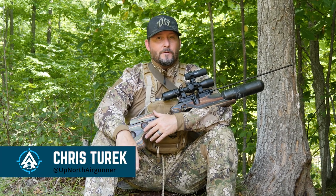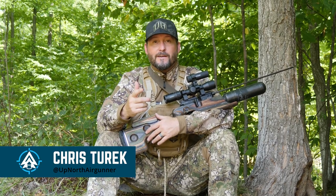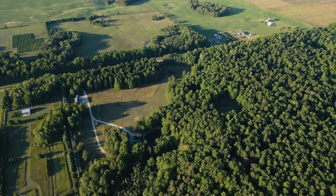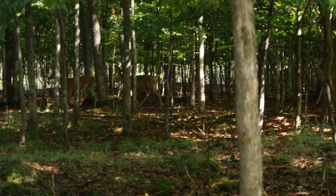Hey everybody, Chris Turek, the Up North Air Gunner. I am here with American Air Gunner at the Ultimate Whitetails Ranch, and today we are going to be doing an early season whitetail deer and velvet hunt.